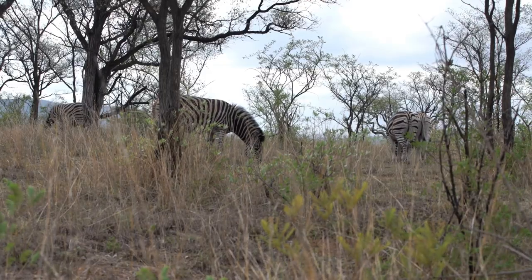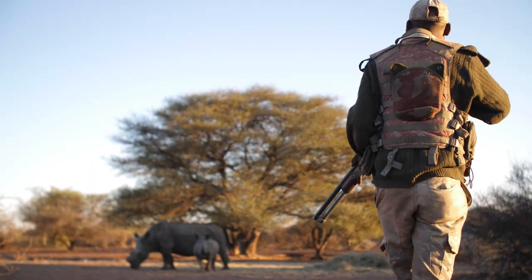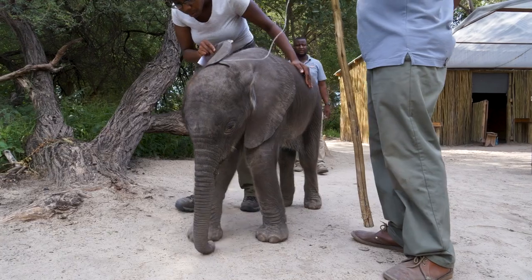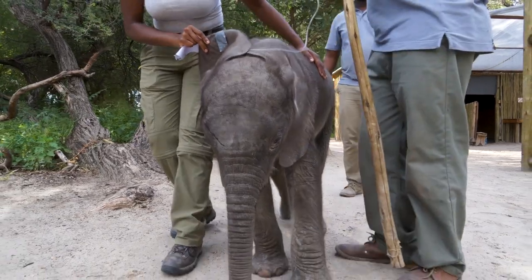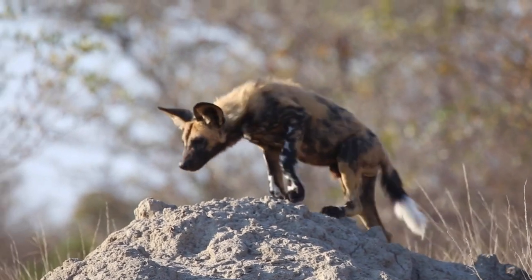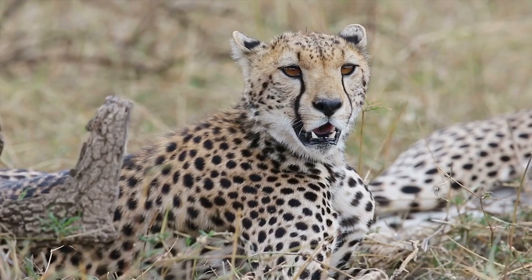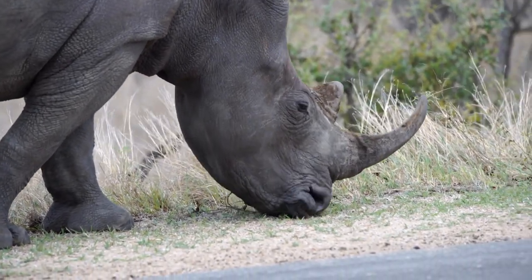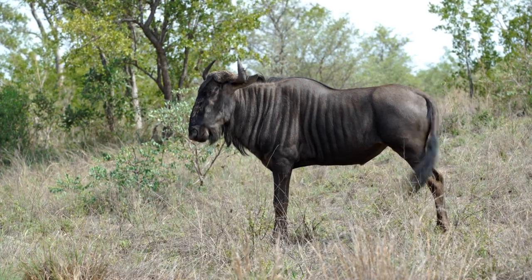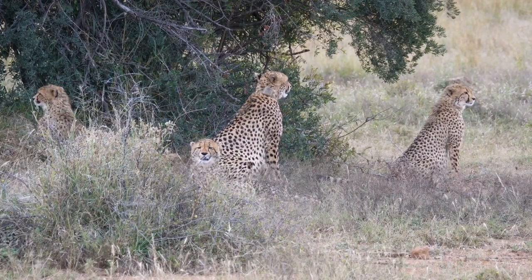Kruger National Park plays a vital role in conservation efforts in South Africa. The park has a long history of protecting its wildlife and habitats, and today it is one of the most important sites for conservation research in the country. The park is home to many endangered species such as the African wild dog, the cheetah, and the black rhinoceros. Conservation efforts have been successful in increasing the populations of some of these species, but there is still much work to be done to ensure their long-term survival.